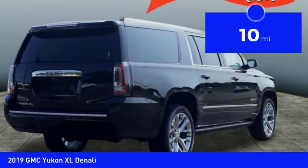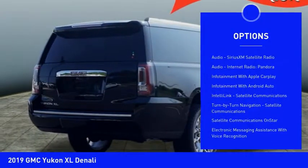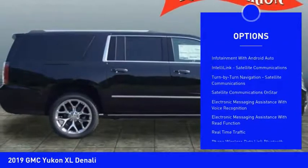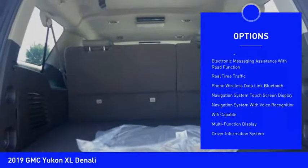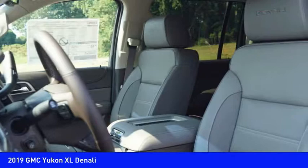Here are some of this vehicle's great options: remote engine start, stability control, autonomous braking, power steering, cruise control, universal garage door opener, and voice activated navigation system.